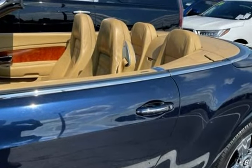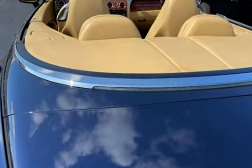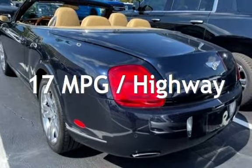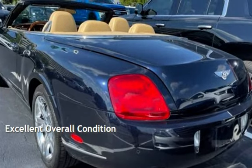This Bentley has less than 56,000 miles on the odometer. Estimated fuel economy for this vehicle is 10 miles per gallon in the city, and 17 miles per gallon on the highway. This vehicle is in excellent overall condition.